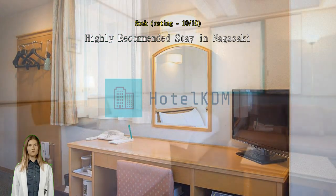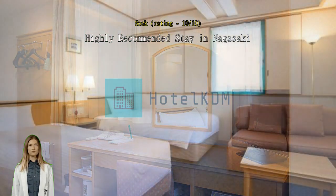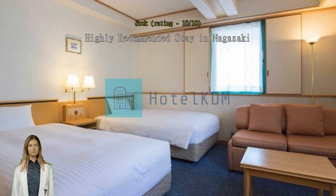I found it to be the best hotel I've stayed in Japan so far. Moreover, there are convenience stores and restaurants nearby, adding to the overall convenience of the location.